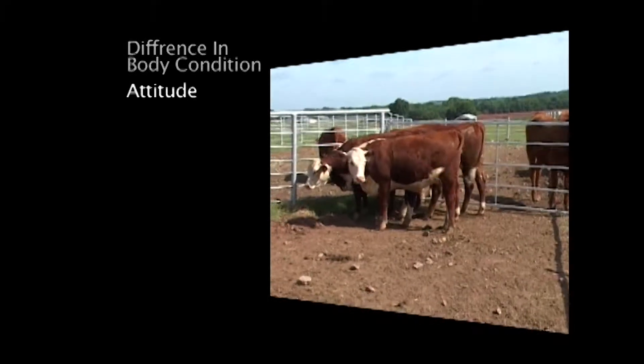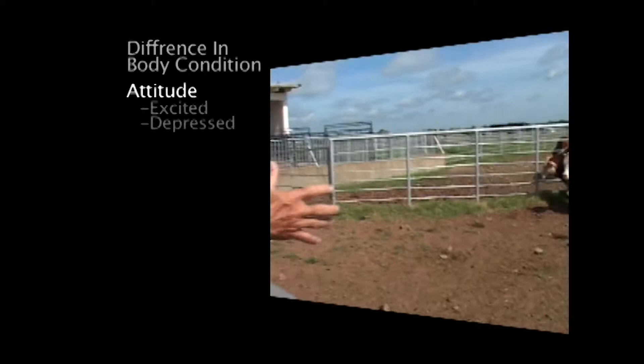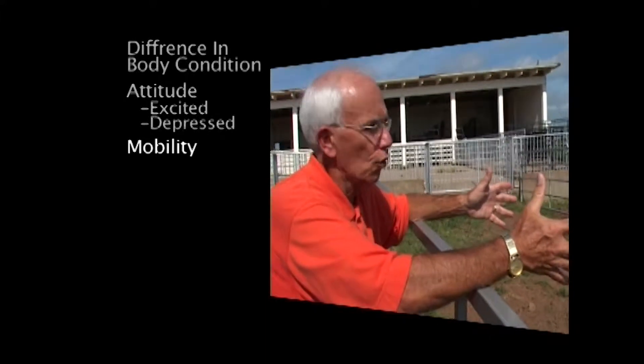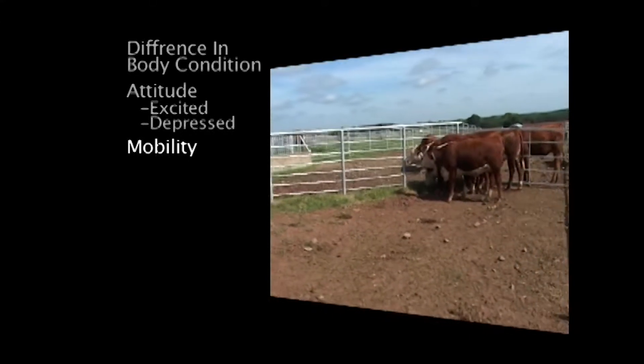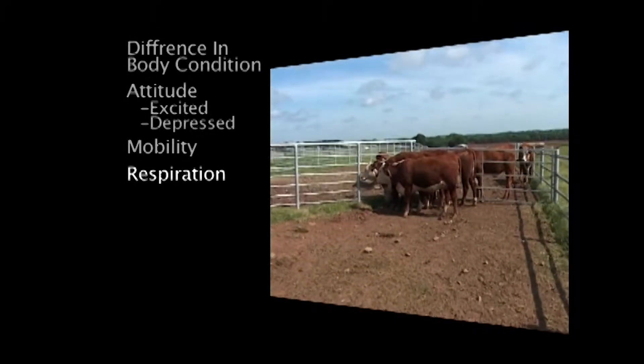You want to know the attitude of the animals — does any of them have an attitude that's different from the rest, either excitable or depressed? You watch how they get around, their locomotion, which is an important part of it. You identify the respiration and how fast it is.